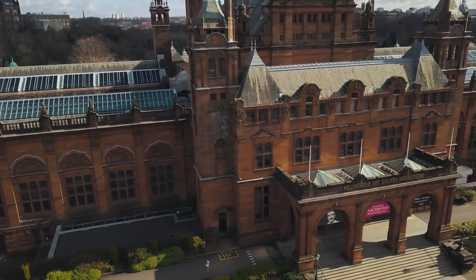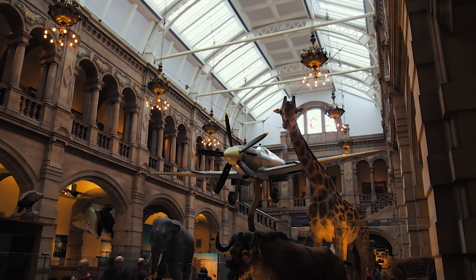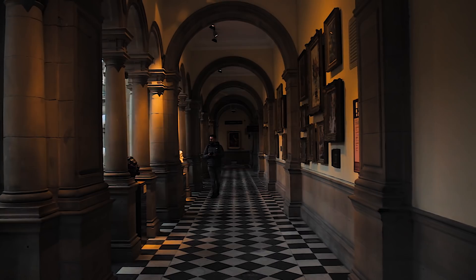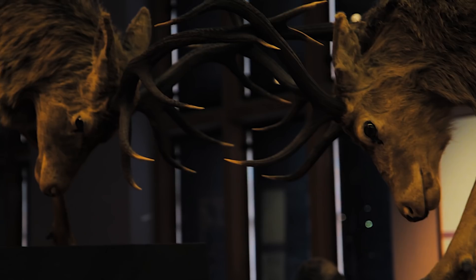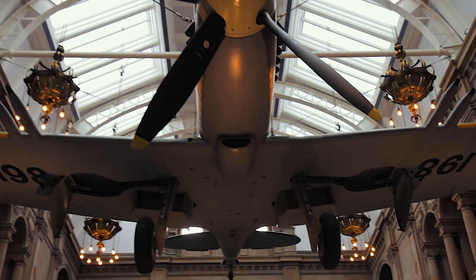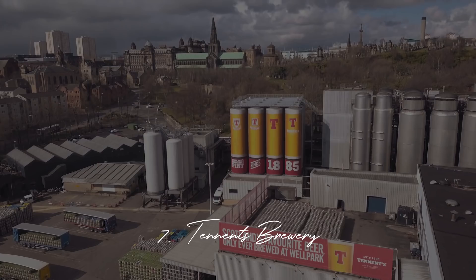At number eight we've got Kelvingrove Art Gallery and Museum, located in the west end of Glasgow, just a short distance outside the city center. It's Scotland's most visited free attraction and it's really not hard to see why — it has 22 themed art galleries and 8,000 individual objects on display. The museum is split into well-organized sections with maps and artwork on the walls to guide you, making it really easy to navigate. This is a place you could literally spend all day in, and there's a little cafe right as you come in so you can get breakfast or lunch.